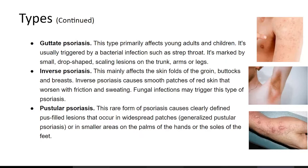Pustular psoriasis is a rare form that causes clearly defined pus-filled lesions that occur in widespread patches or in smaller areas on the palms of the hands or the soles of the feet.